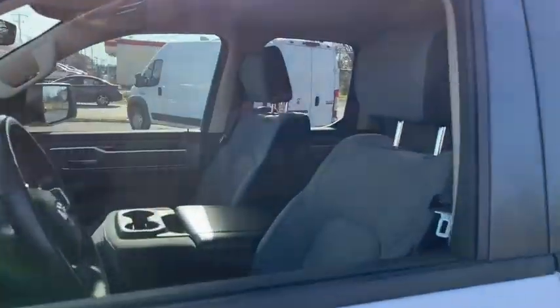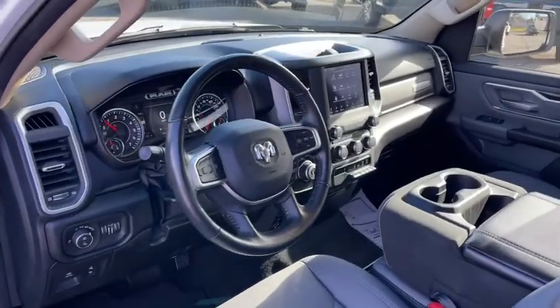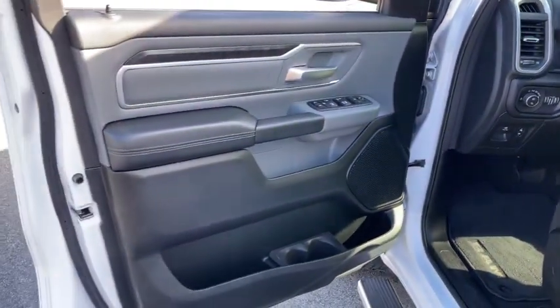Electronic stability control, universal garage door opener, trip computer, power windows, four-wheel disc brakes, power steering.